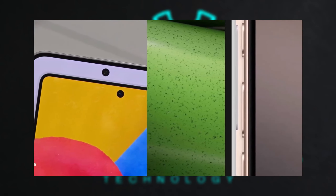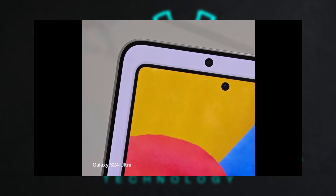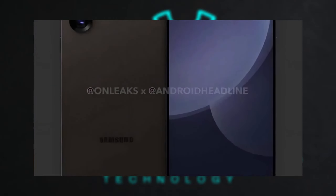These leaks give a good glimpse of a phone that will likely maintain its premium status but add some refinements in comfort and usability. The January 2025 launch timing aligns with previous patterns, and it's great to see some consistency in how Samsung plans these releases.